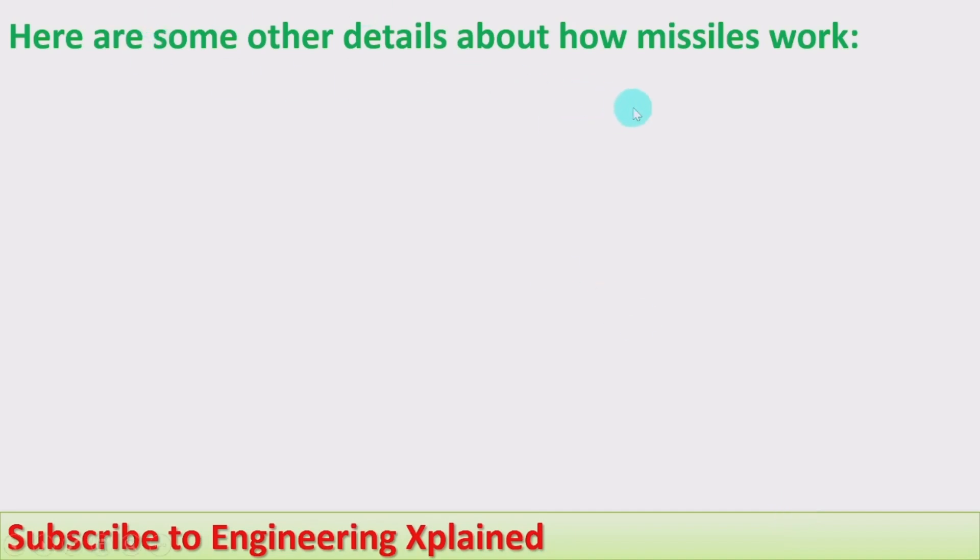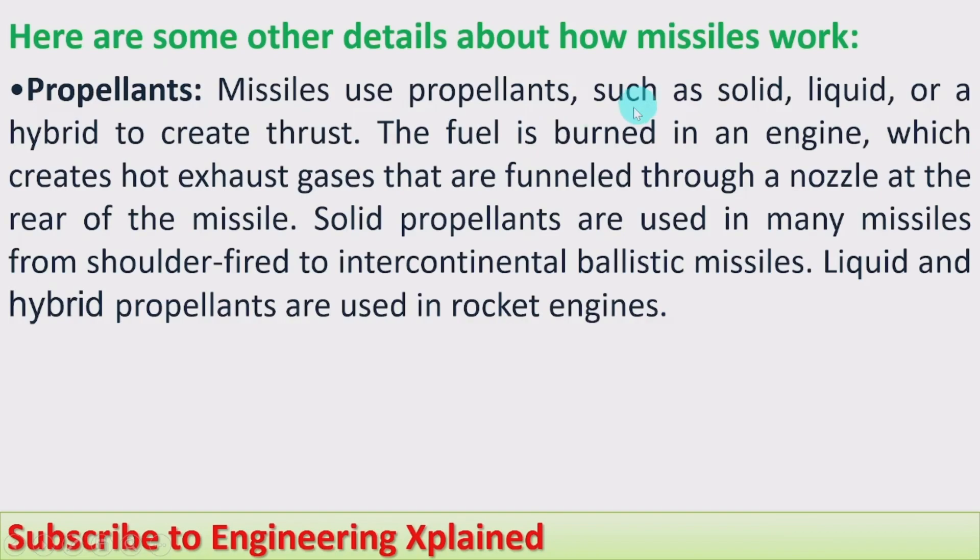Here are some other details about how missiles work. First, propellants: missiles use propellants, also called fuels — such as solid, liquid, or hybrid — to create thrust. The fuel is burned in an engine which creates hot exhaust gases that are funneled through a nozzle at the rear of the missile, and that creates thrust.